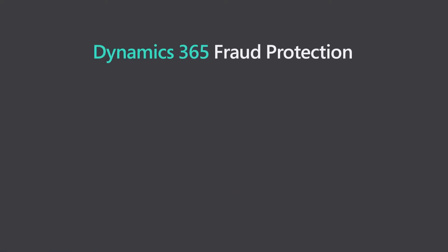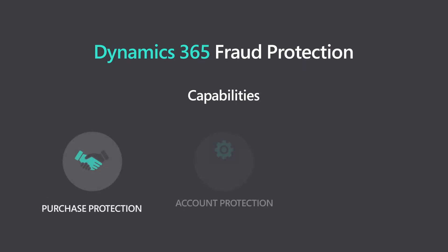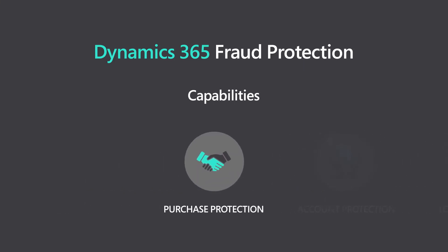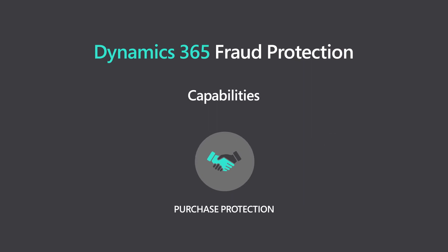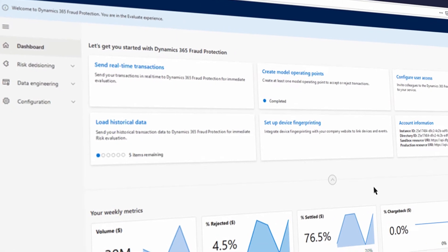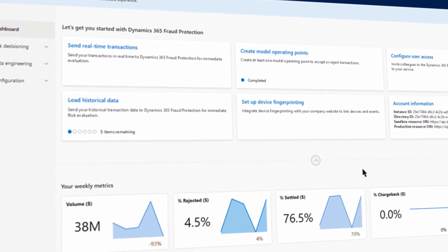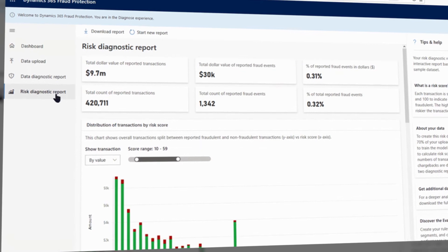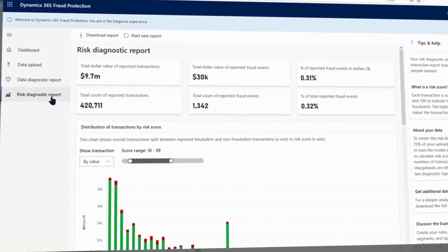Dynamics 365 Fraud Protection offers three capabilities: purchase protection, account protection, and loss prevention. Dynamics 365 Fraud Protection with purchase protection capability is a cloud-based solution designed to help e-commerce merchants protect online revenue by improving commerce transaction acceptance rates while reducing checkout friction.